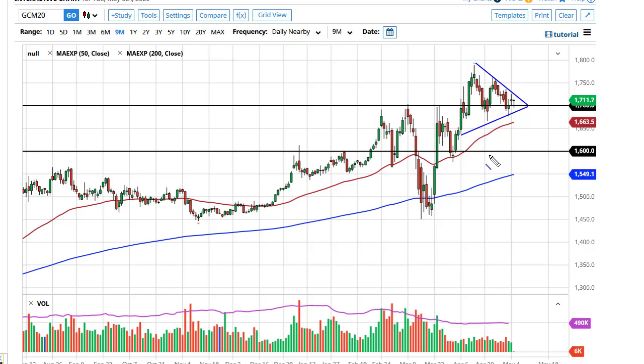We're trying to build up the inertia for the next move. If we can break above the Monday highs, that opens up the door to $1,750 and then $1,800, with $2,000 as a longer-term target.